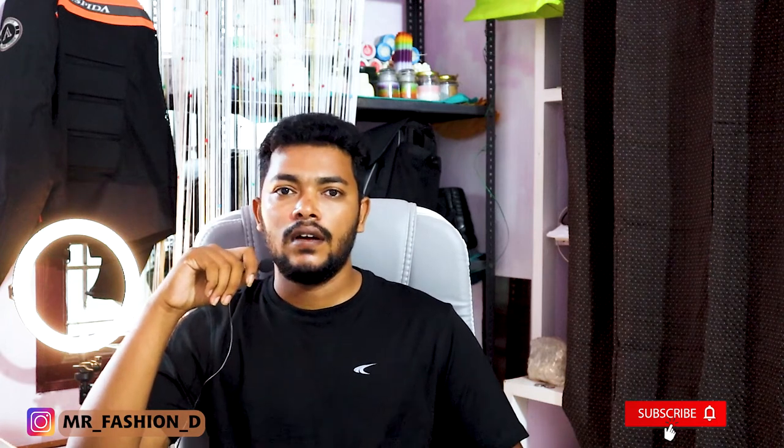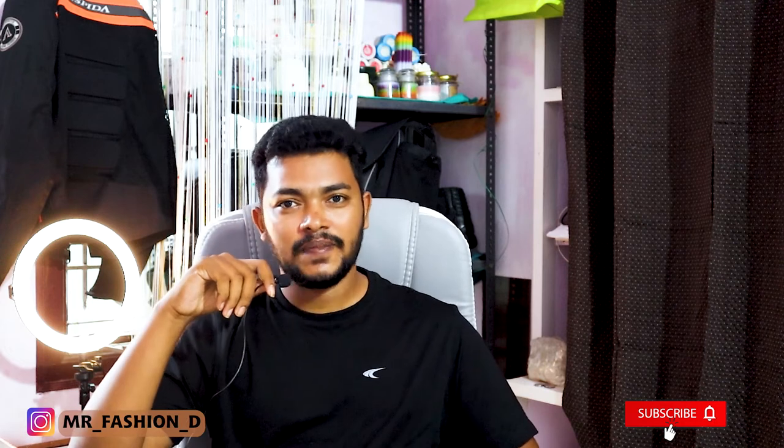Thank you so much. Okay, thank you — next video, bye-bye.